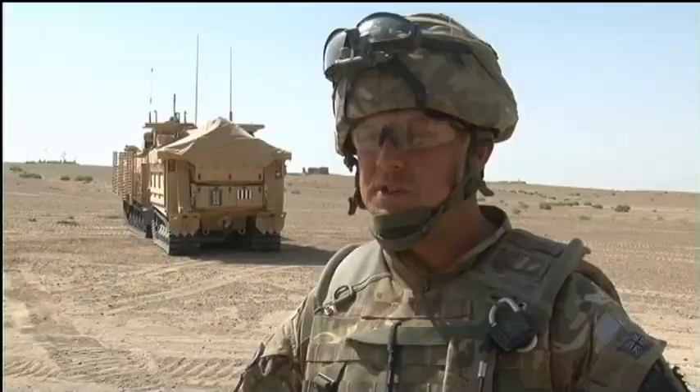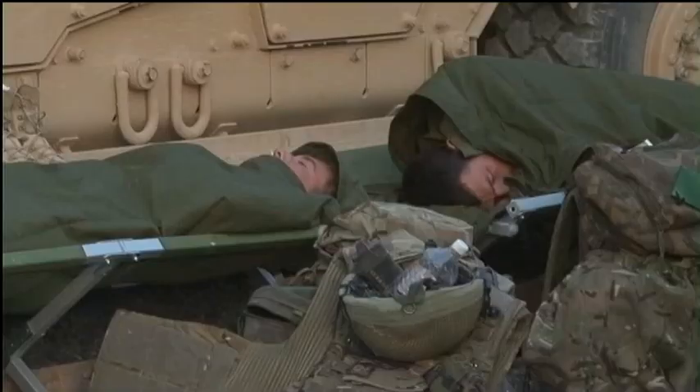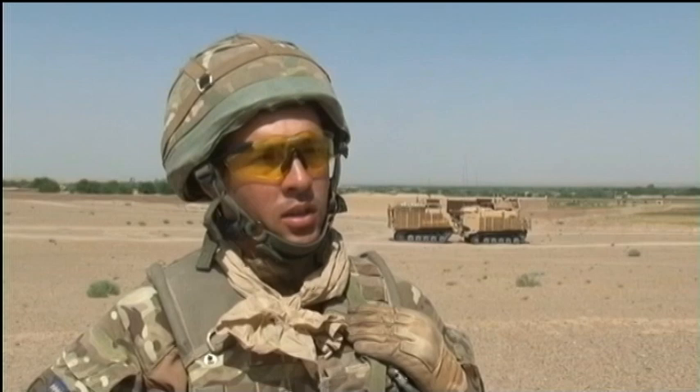It also allows the crew to have relative safety with the extra armour. For the soldiers out on operations, the Warthog becomes home for weeks at a time, meaning they soon get used to their new vehicle. In a tank you work in small groups of four people, and on the Warthog you're working between two and three people, so it's pretty much the same.